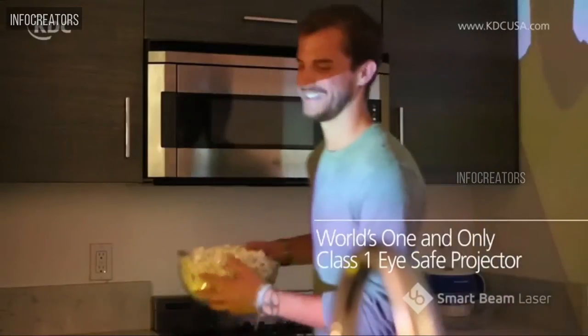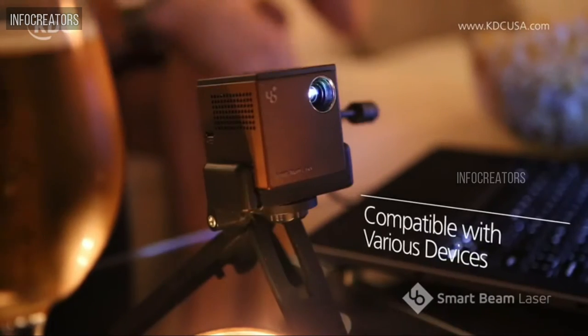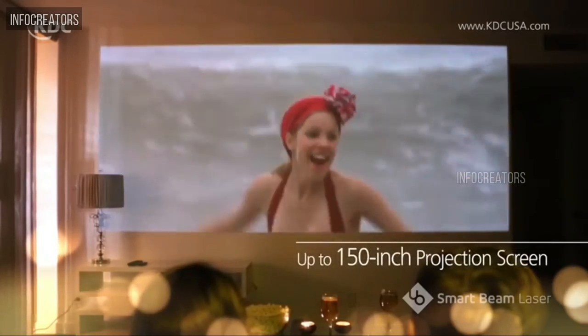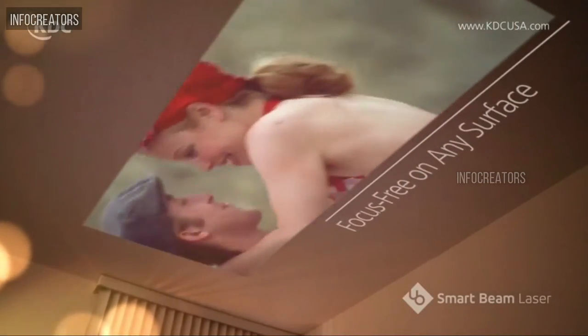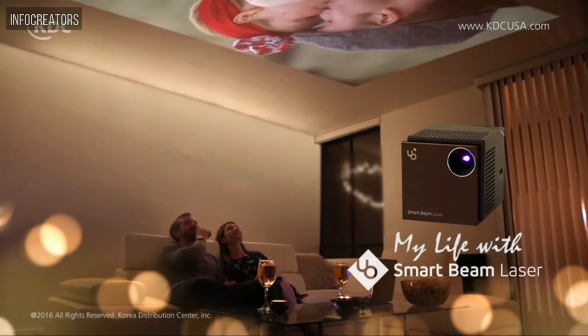Class 1 laser means no worries about harming your eyes. Wired or wireless connection with various devices. Just sit back, relax, and enjoy a 150-inch screen theater right in your home. My life with UO. UO Smart Beam Laser.